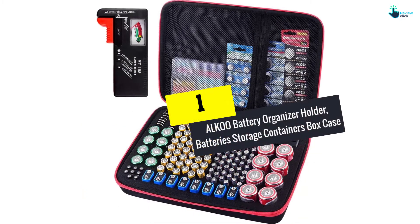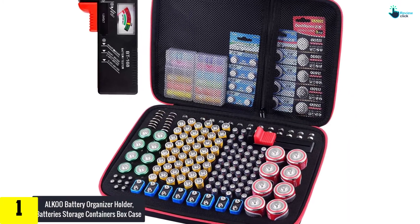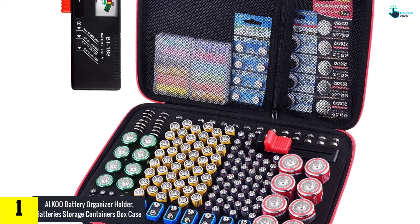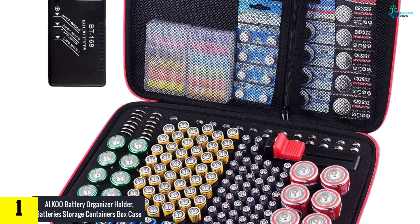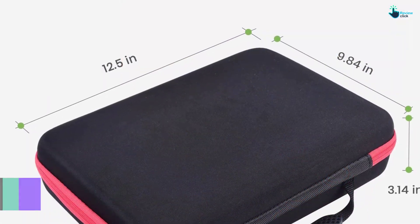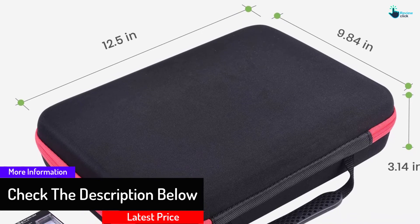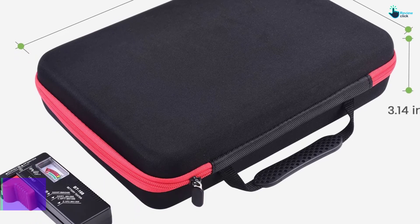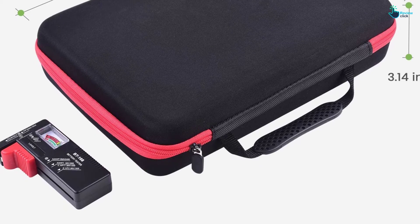And finally at number 1, we have the ALKOO Battery Organizer Holder, Battery Storage Containers Box Case. The battery organizer holder can hold up to 200 pieces of batteries. This container box case also offers plenty of space for storing full-size quadruple A batteries. Moreover, the battery organizer case comes with a battery tester. The double zipper closure and a carry handle make the case very functional. The removable, high-density sponge also keeps the batteries separated and safe from electricity or collision.